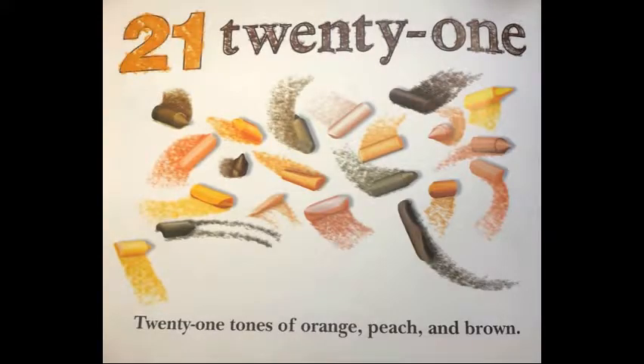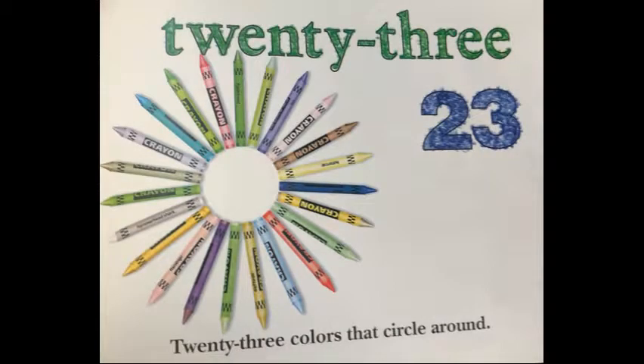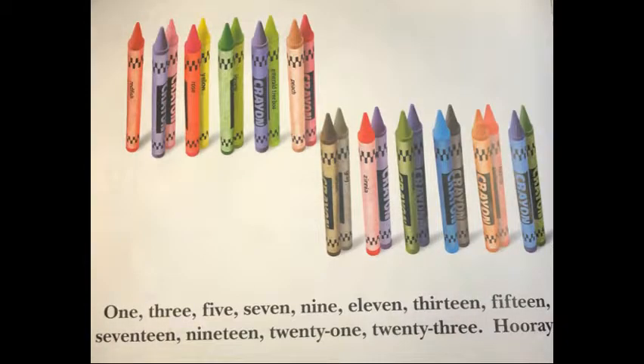Twenty-one tones of orange, peach, and brown. Twenty-three colors that circle around. One, three, five, seven, nine, eleven, thirteen, fifteen, seventeen, nineteen, twenty-one, twenty-three. Hooray!